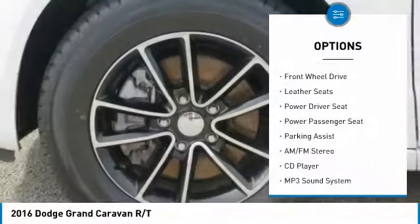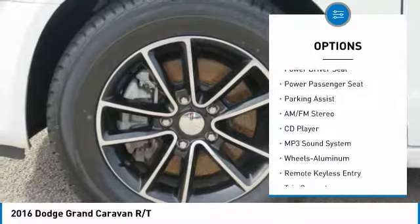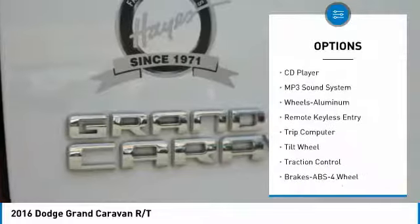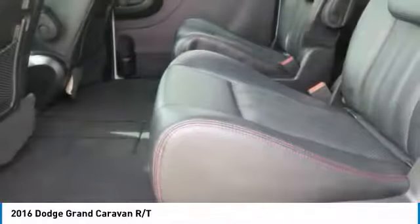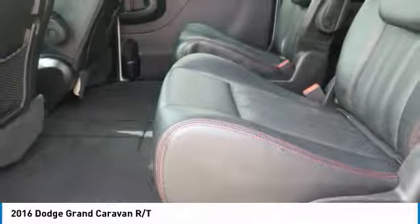Anti-lock braking system, quad seating, power passenger seat, traction control, air conditioning, home link garage door opener, power steering, cruise control, aluminum wheels, rear defrost.